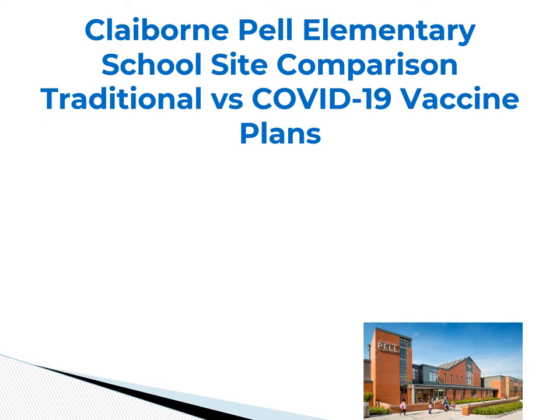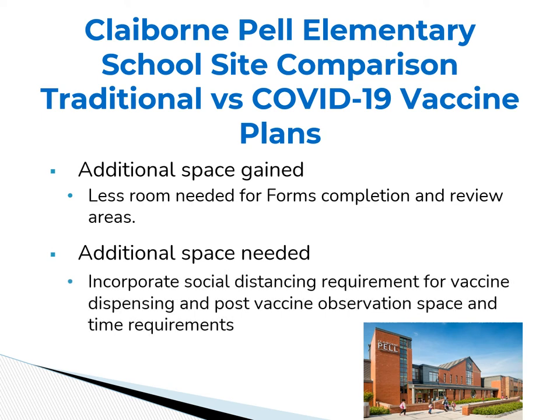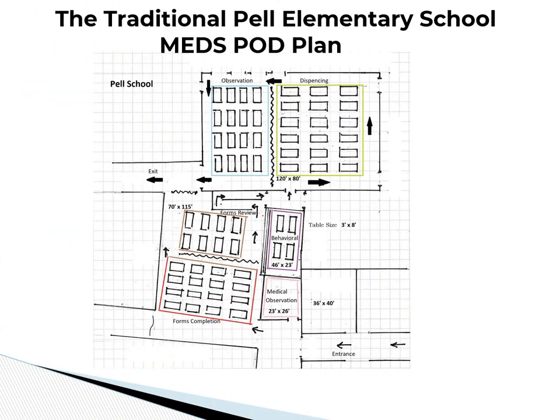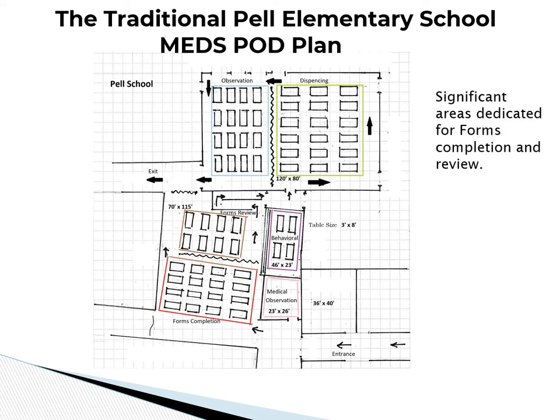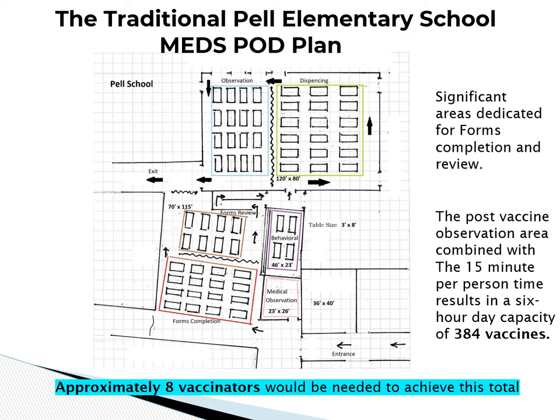Let's compare the Pell Elementary School site plans for a traditional MEDS POD plan versus a COVID-19 specific plan. Additional space will be gained due to less space being needed for on-site forms completion and review, but additional space will be needed to accommodate the square footage per person requirements for both vaccine dispensing and post-vaccine observation. The current traditional plan dedicates significant space to forms completion and review. This plan's post-vaccination observation area, combined with the 15-minute per person post-observation time factored into a six-hour dispensing event, results in a daily capacity of 384 vaccines, requiring approximately eight vaccinators per day.